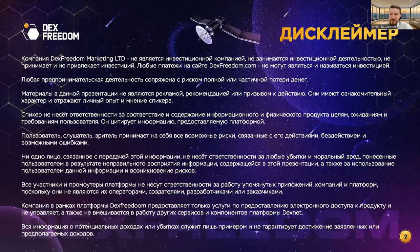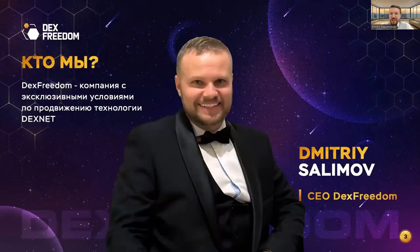Allow us to introduce an amazing, very inspired, very energetic person — someone who manages to accomplish more tasks than seems humanly possible. Super reactive, super productive, very energetic, cheerful, very smart and talented, with outstanding leadership abilities. Please welcome the director of DexFreedom company, Dmitry Salimov.